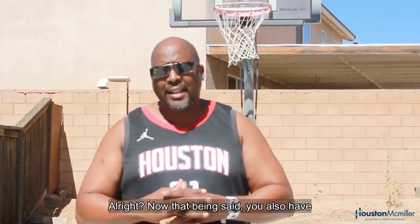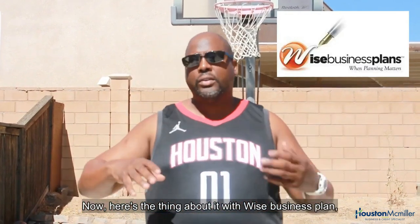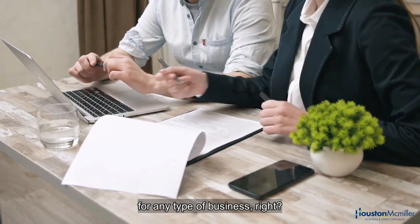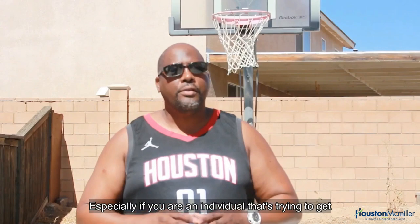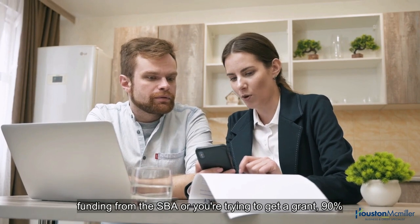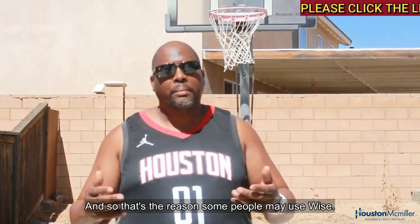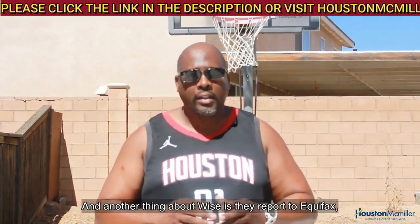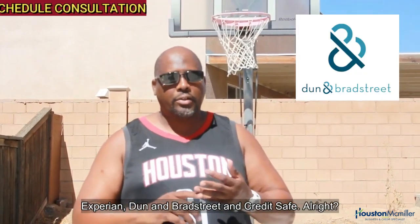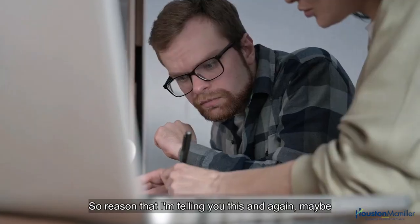You also have Wise Business Plan. With Wise Business Plan, they do detailed business plans for any type of business — especially if you're trying to get funding from the SBA or a grant, where 90% of the time they'll want you to have a business plan. Wise reports to Equifax, Experian, Dun & Bradstreet, and CreditSafe.